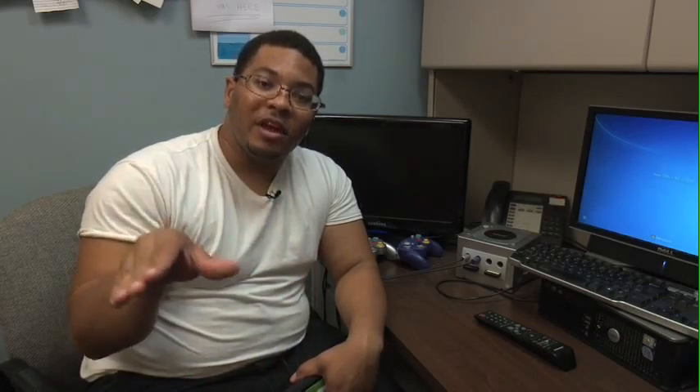Hey there guys and welcome back to this edition of Tech Time with Jay. My name is Jay Corbett. Today I have a question for you: have you ever been on the internet, looked up something, found it, but then the next day you couldn't find it anymore? Well, I got the app for you that can rid yourself of that little issue. The app is called Pocket.